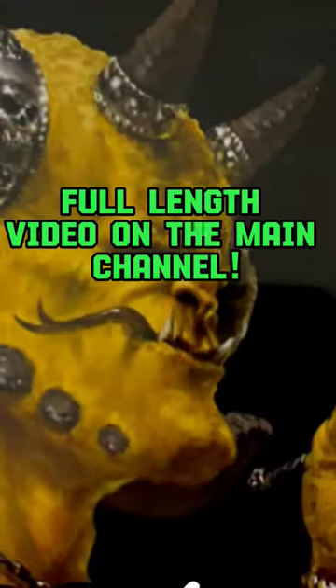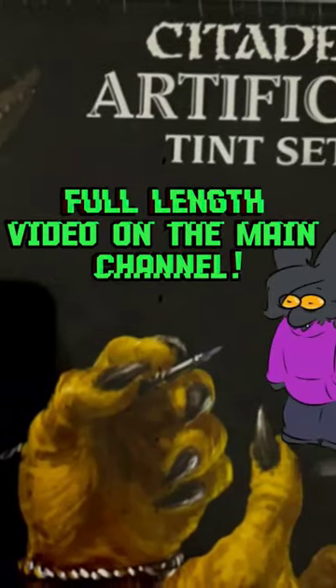But if you're curious to know more about this bizarre and seemingly forgotten product, check out the main channel where we dive in and uncover the history and utility behind it.